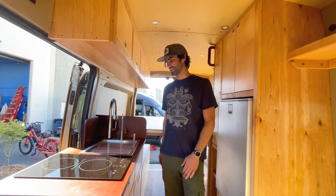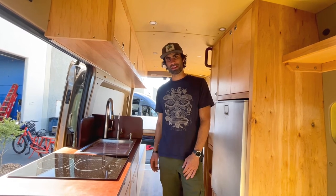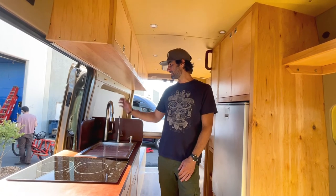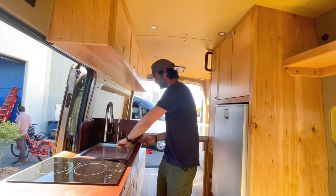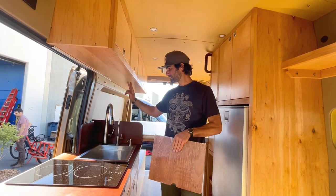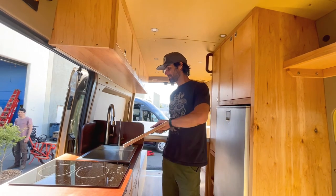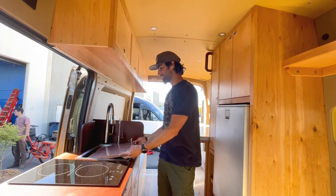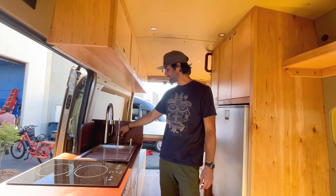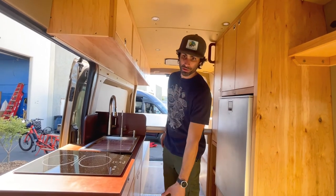Over here you'll see the kitchen galley. We have a two burner induction cooktop which runs off the 3000 watt inverter. We have a nice deep, 10 inch deep sink with a touch sensitive faucet, which is really great for preserving water. You can keep the water at the temperature that you want it at and just turn it on and off as you need it. We have a really nice water filter in here, soap dispenser, and four drawers over here.